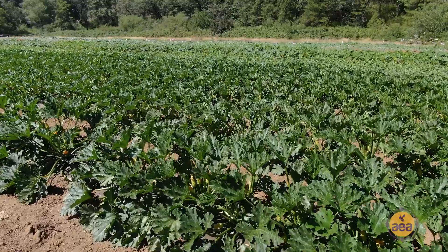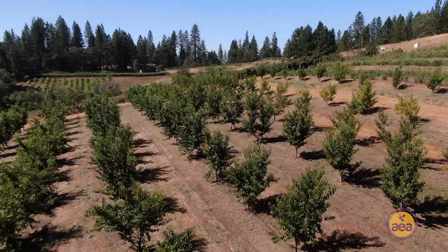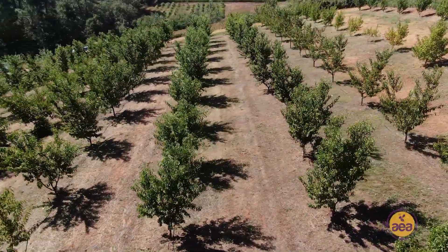My primary purpose for this farm is to give young people, students, exposure to agriculture done right — regenerative agriculture. Our fertility program that we've been working with over the last nine years has been testing the soil.